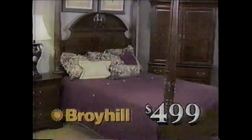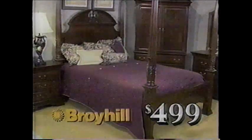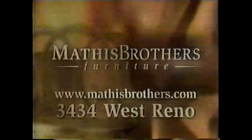And finally, this mahogany poster bed is just $499 in queen size. See these and many other Broyhill values at Oklahoma's number one furniture store, Mathis Brothers.